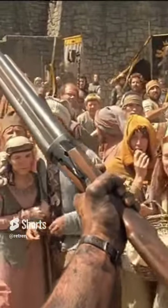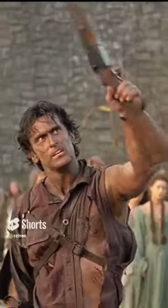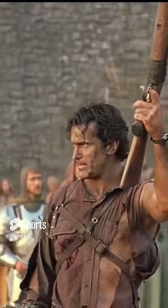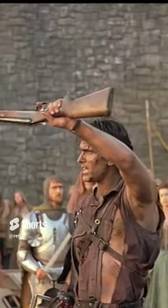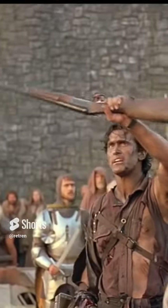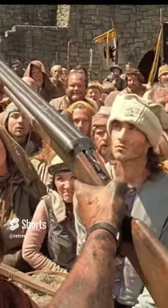It's a 12-gauge double-barreled Remington. S-mart's top of the line. You can find this in the sporting goods department. That's right, this sweet baby was made in Grand Rapids, Michigan. Retails for about $109.95. It's got a walnut stock, cobalt blue steel, and a hair trigger.